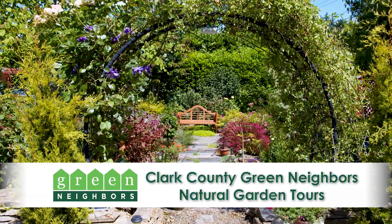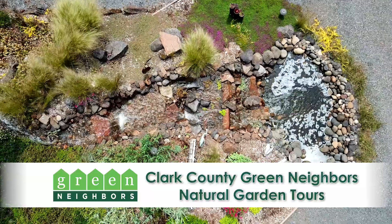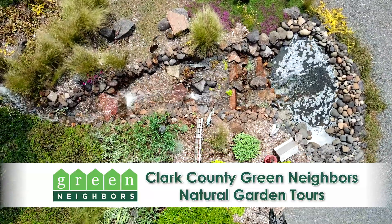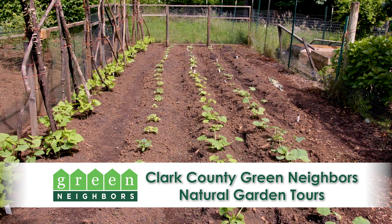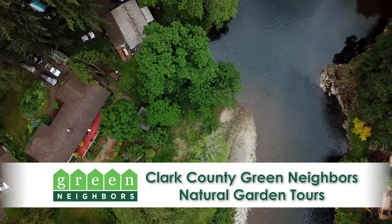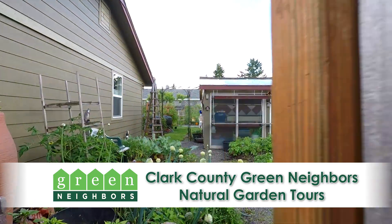Each year, selected homeowners across Clark County open their gardens to the public. These gardens showcase some of the best examples of natural gardening in our region. The gardens thrive without the use of chemical pesticides or fertilizers, for the benefit of wildlife, waterways, and community health. Let's take a tour of some of the most beautiful natural gardens in Clark County.